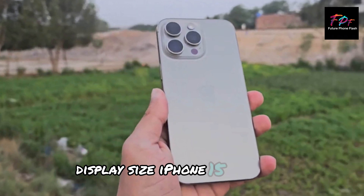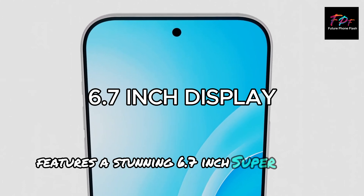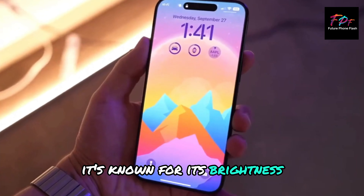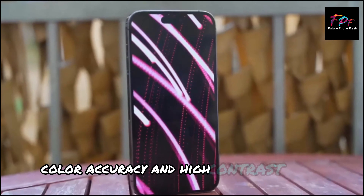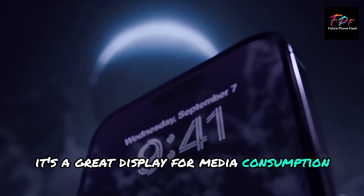Display size. iPhone 15 Pro Max features a stunning 6.7-inch Super Retina XDR display. It's known for its brightness, color accuracy, and high contrast ratios. It's a great display for media consumption and gaming.